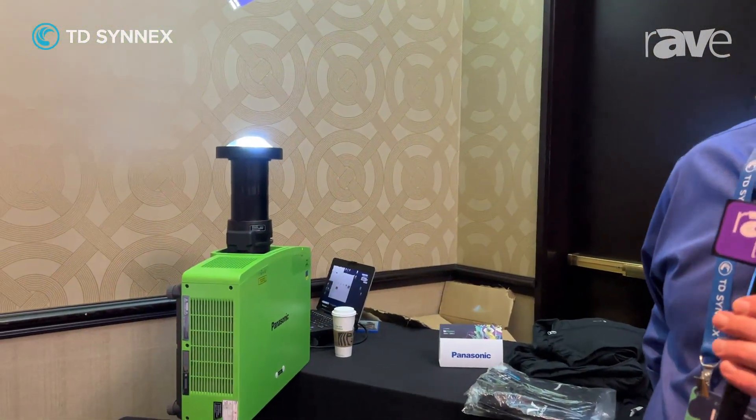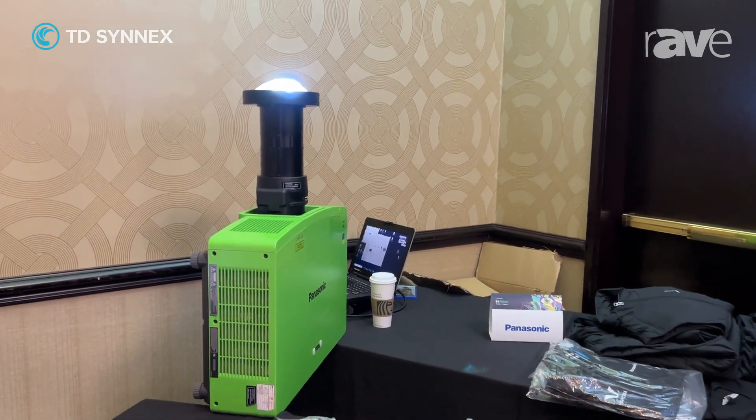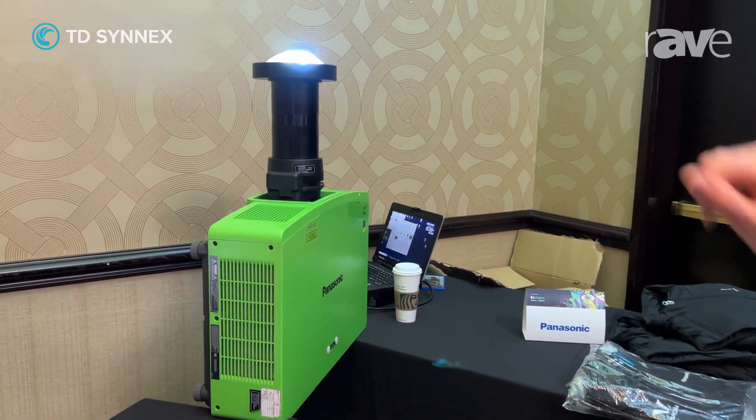Hi, this is Tim Honeycutt with Panasonic. I'm here at TD Cynics InVision Symposium and I'm talking about the Panasonic MZ20, which is a 20,000 lumen laser projector. It is an LCD laser and we're showing it with an ultra short throw lens.